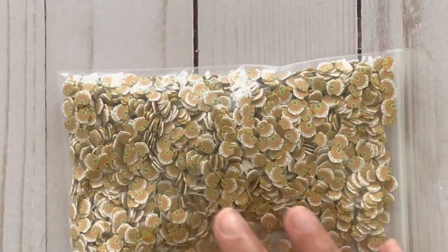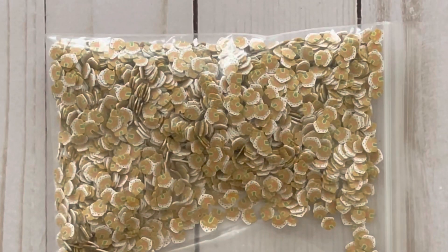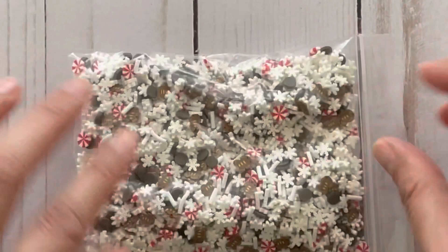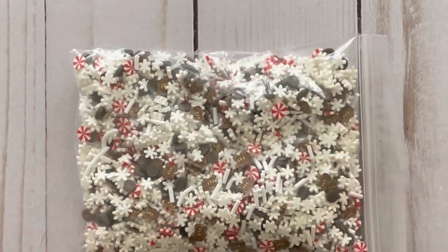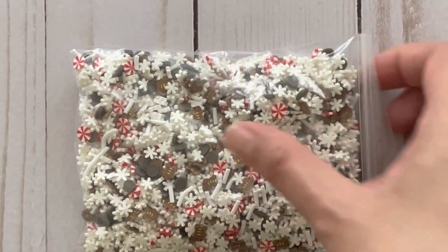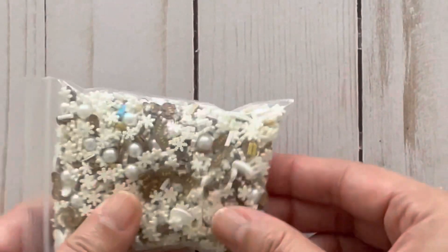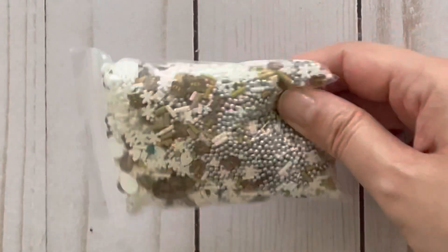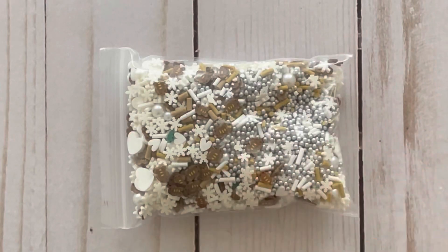I picked up some sprinkles — these are gingerbread houses and they're in a smaller size from the ones I normally use, which I thought was really cute. I also picked up some other Christmas mixes. This one has snowflakes, peppermints, as well as gingerbread men. Here's another variety and I love the hearts in this one. This one's got little beads as well as pearls.